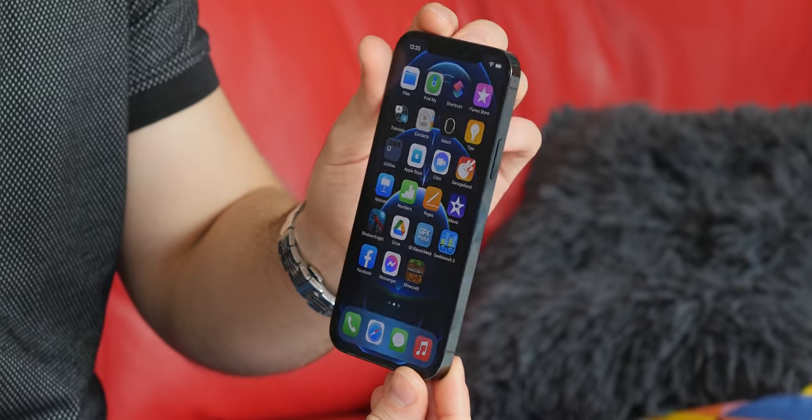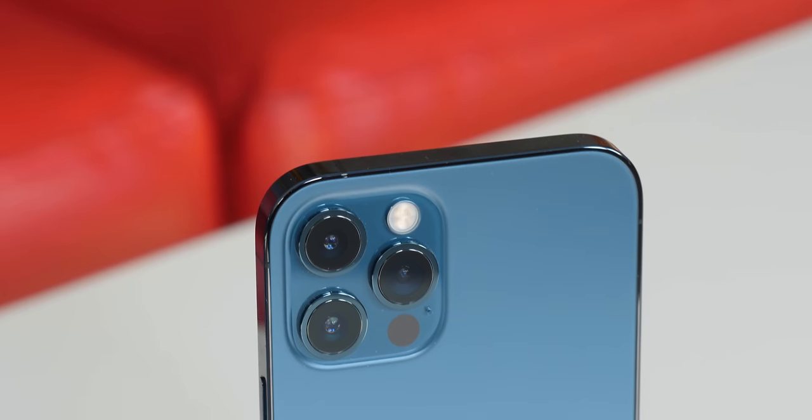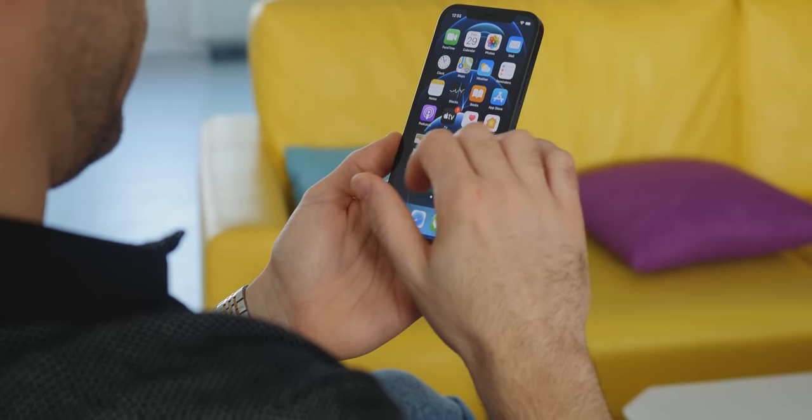In some ways, the iPhone 12 Pro is a small improvement over the 11 Pro, but in others it's actually a rather significant departure. There are several big changes the iPhone 12 Pro brings, including a new design, an improved camera, and 5G connectivity. I'm Brad, and you're watching Phone Arena's iPhone 12 Pro Review.